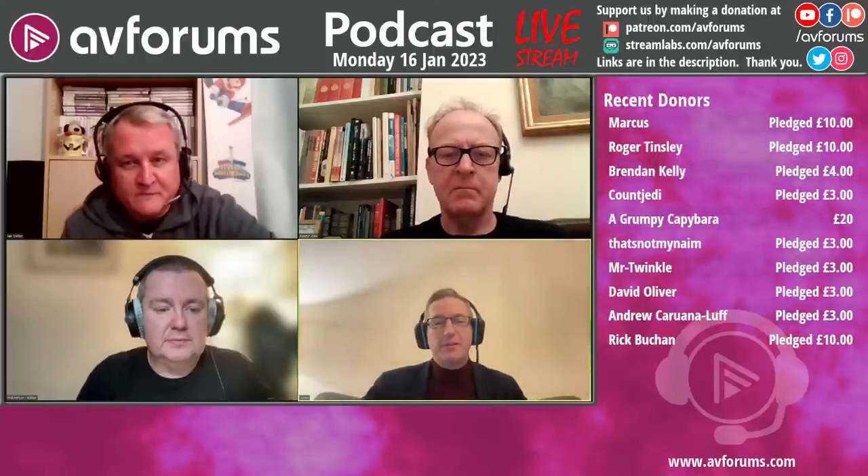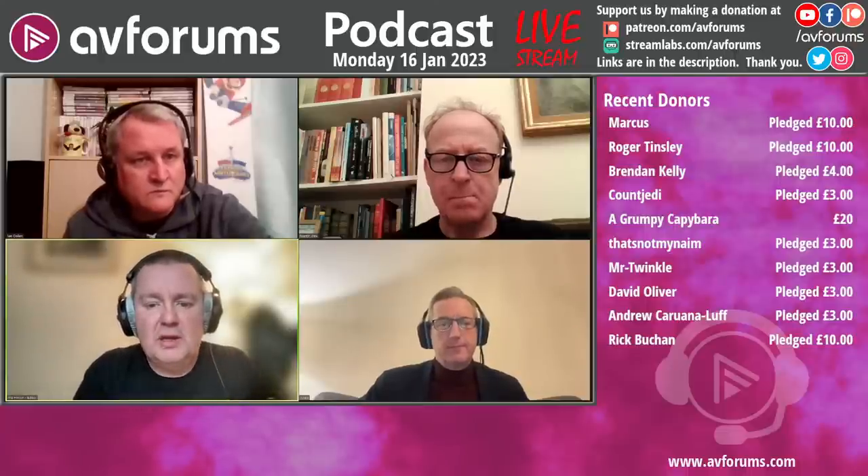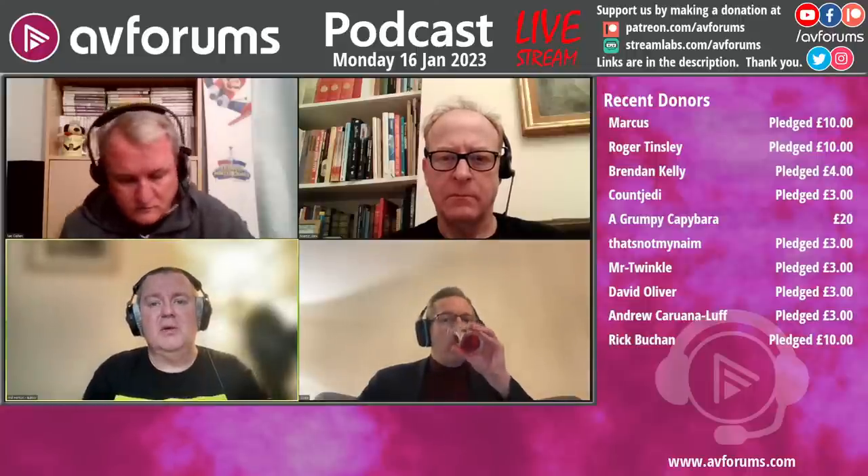We have some new patrons: Mr. Twinkle, Count Jedi, Brendan Kelly, Roger Tinsley, and Marcus — thank you very much for your support. If you want to support us, use streamlabs.com/AVForums or YouTube Super Chat, or join us as a patron at patreon.com/AVForums. You get extras including early access to reviews. We also have three competitions running — an Optoma CinemaX D2 Ultra Short Throw Projector with NVIDIA Shield TV Pro bundle worth over £2,000 courtesy of scan.co.uk, a Denon Home 350 wireless speaker system worth £599 courtesy of Peter Tyson, and a Sony ZV-1 camera worth £519 courtesy of MPB. Find them all at AVForums.com/competitions.